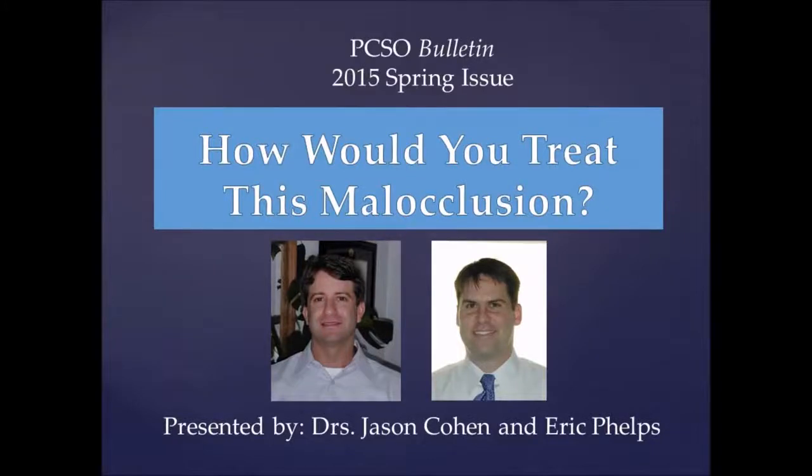Hi, I'm Jason Cohen and I practice in San Jose, California with my partner Dr. Eric Phelps. I'd like to introduce you to an interesting case we treated in the 'How Would You Treat This Malocclusion' series.